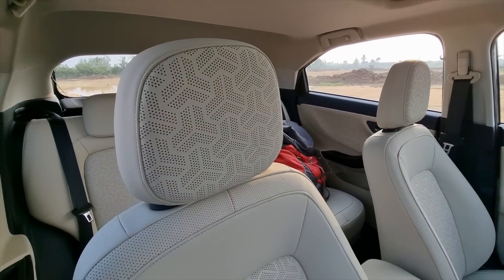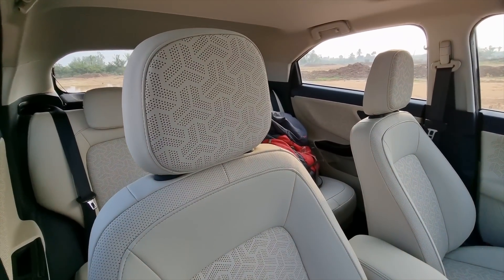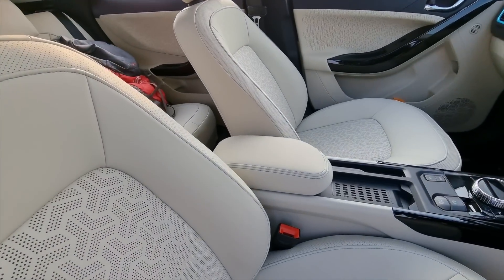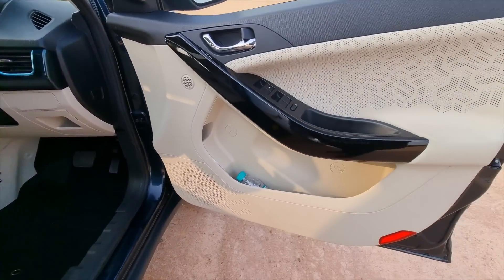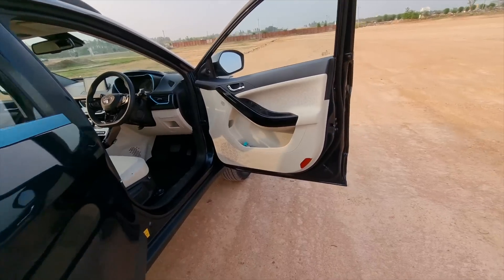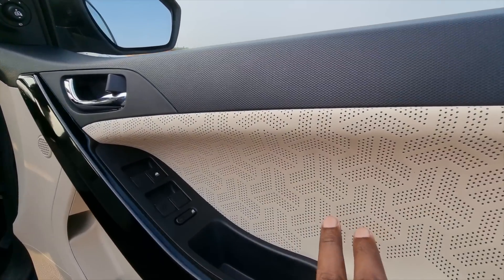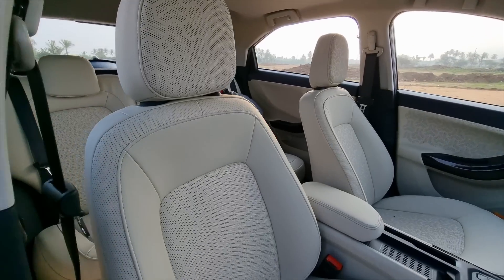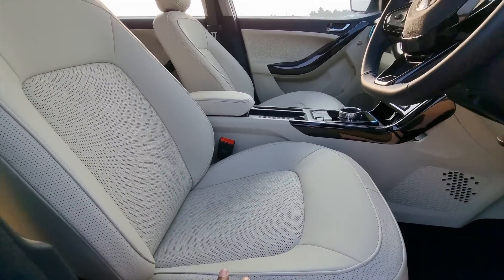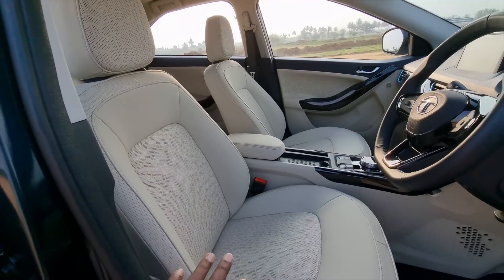Moving inside, we are welcomed by beige leather ventilated seats. The wave pattern on the seats looks classy and elegant, along with a central armrest. In terms of utility, we have bottle holders, and in terms of speakers, we have four speakers and four tweeters all around. The waveform design continues as accents on the doors as well. The back support is really good, as is the lower lumbar and under thigh support, and overall seating comfort is maximized with the ventilated seats.